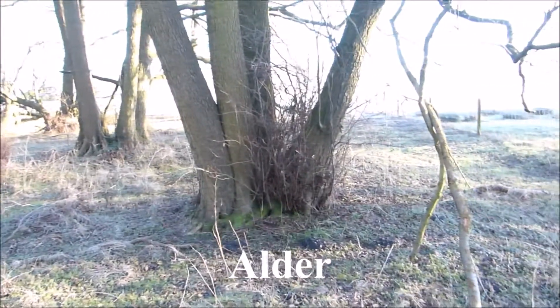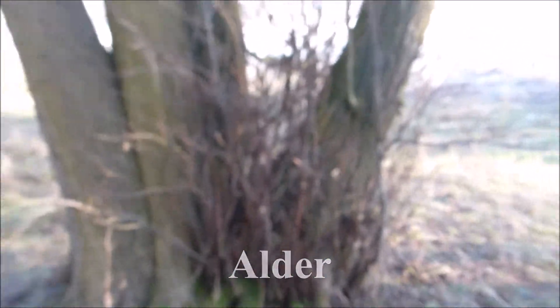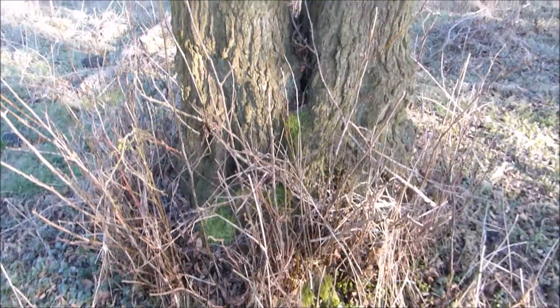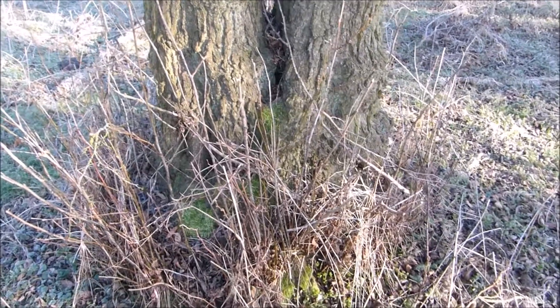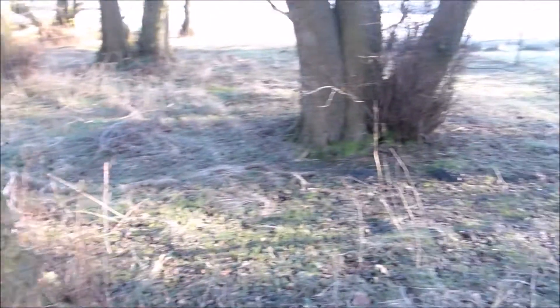Sometimes they can get quite big; they can form clumps and they often have all this suckering growth at the base. But often you will see them with younger stems because they're often coppiced by riversides as part of traditional management.